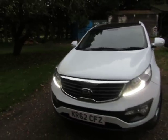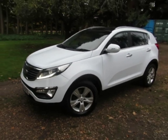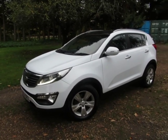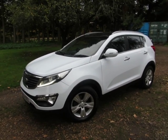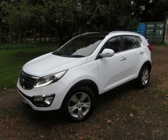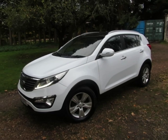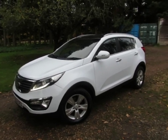It's a 62 plate and we've just MOT'd it so it's ready to go. We do take part exchange and we can talk to you about whatever you want to do. Give us a call on 01276 451026. Thank you very much for looking at this video — we really appreciate it and hopefully we'll speak to you soon. Bye.